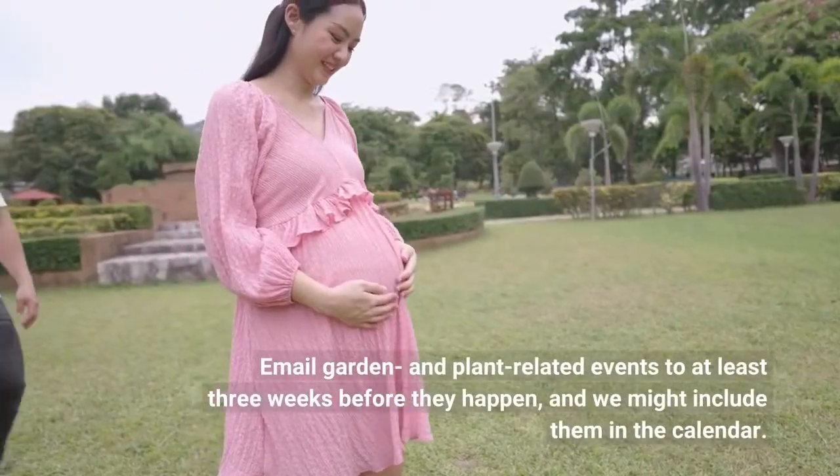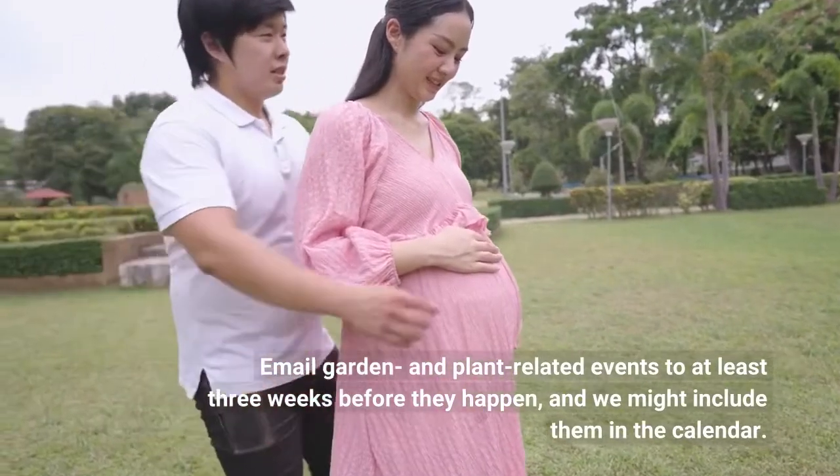Email garden and plant-related events to us at least three weeks before they happen, and we might include them in the calendar.